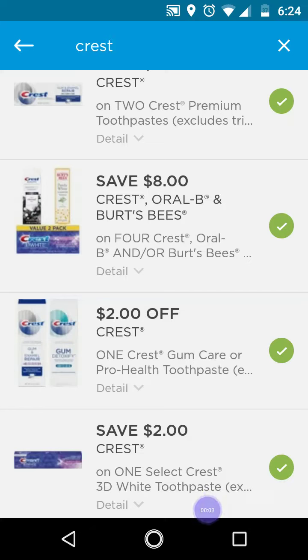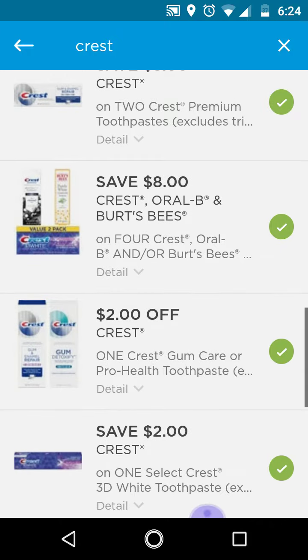Hi guys, this is SmallCouponer. These are the deals for July 28th, 2019 through August 3rd, 2019. I want to come on and let you guys know about this. If you are planning to do the Crest toothpaste deal at Walgreens this week, they are on sale for $2.99, and when you buy three, you get a $7 register reward.